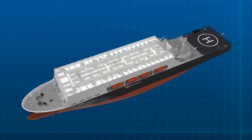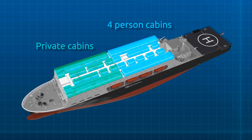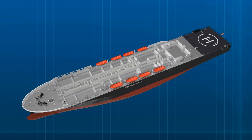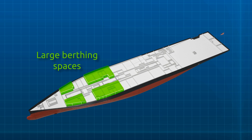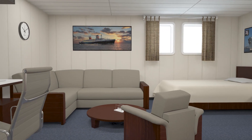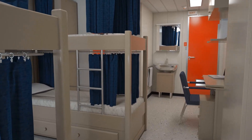NSMV has berthing for 600 cadets and 160 non-cadets. For increased functionality and in line with federal and industry standards, the ship has a variety of berthing spaces, including private cabins, two-person and four-person cabins.